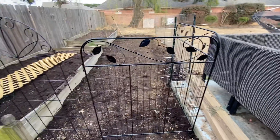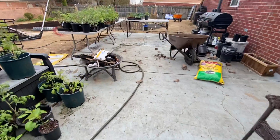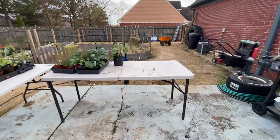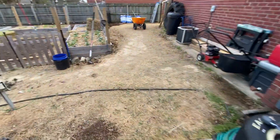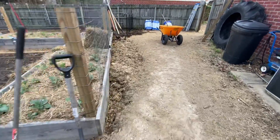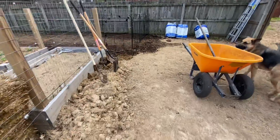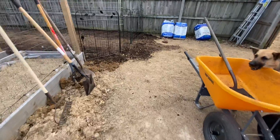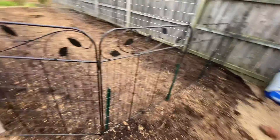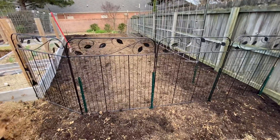He had delivered — walk over here while I talk — he had delivered on Friday, 15 yards of cotton seed compost. I think in my last video I talked about what was in that. It's basically just the byproduct of gin processing cotton. Cotton is a very high feeder, so it soaks up all of those nutrients, and the stuff that's left over is decomposed compost. Now it's in our yard.